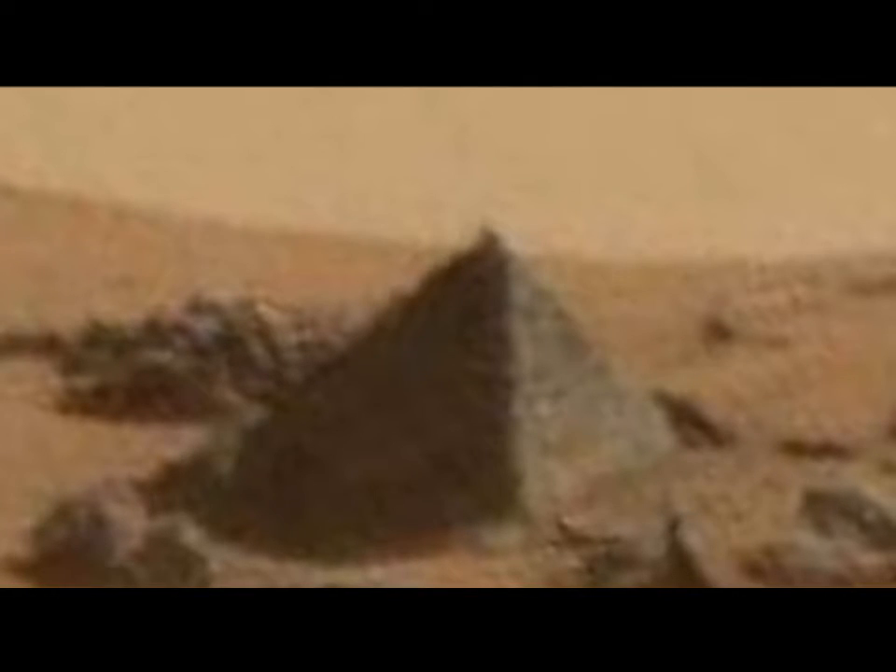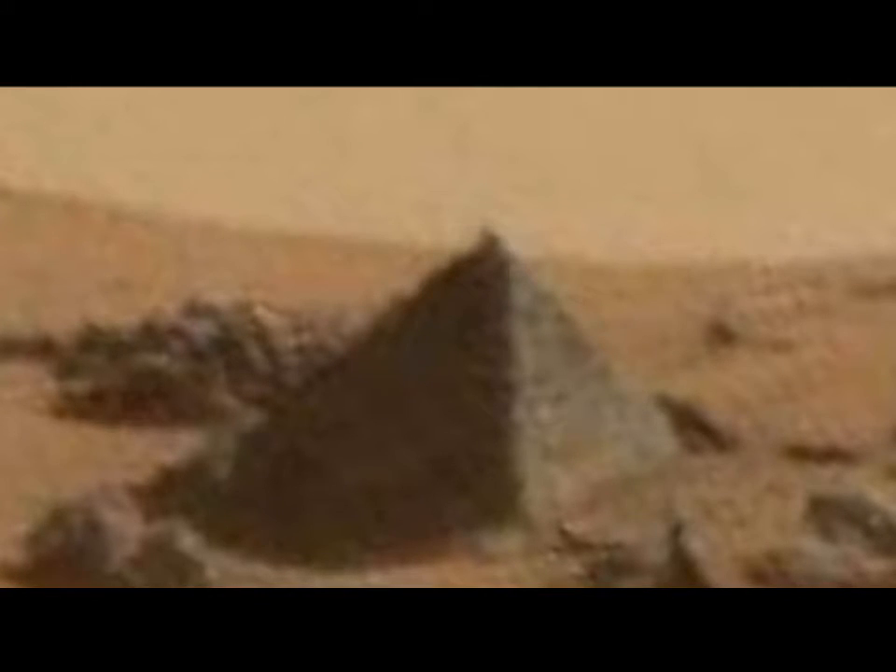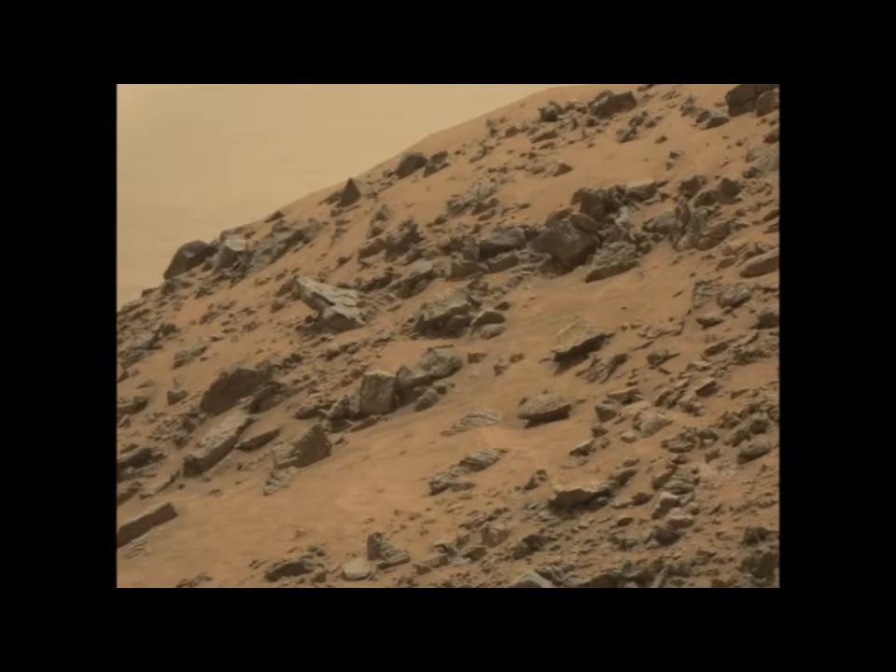In 1976, the Viking 1 and Viking 2 probes retook better quality photographs of the pyramids and found more in the area known as Cydonia, next to the famous giant face on Mars.